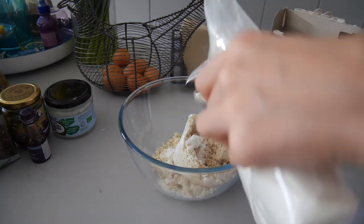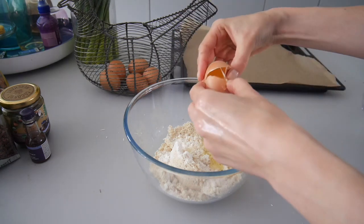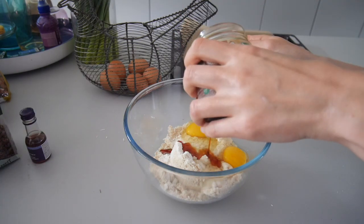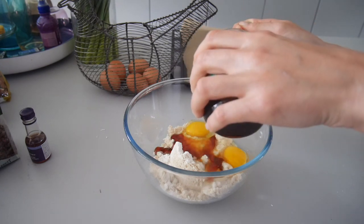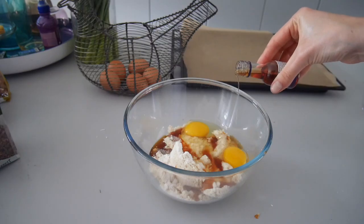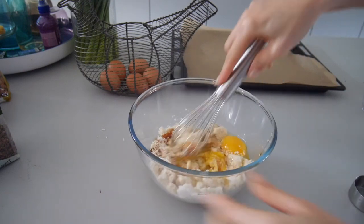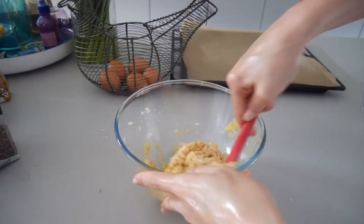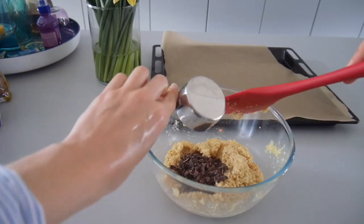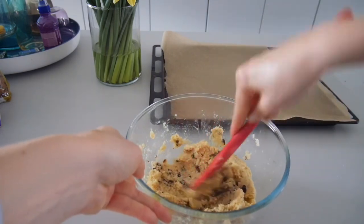Then put it all into the bowl and add two tablespoons of coconut flour — you can use any flour, but I do like the taste and the nuttiness that it has. I'm gonna add two eggs and about three tablespoons of coconut nectar — you can add sugar as well if you prefer, but I like the richness of the nectar. And the vanilla extract goes in. Half a cup of coconut oil that I have already melted. Just mix everything together, and then add half a cup of chocolate chips or cocoa nibs, whatever you're using.